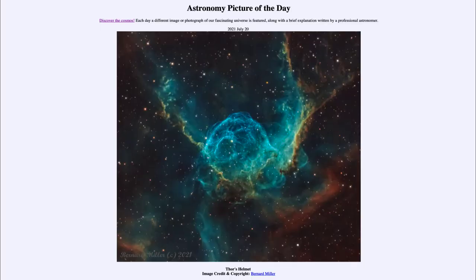Greetings and welcome to the introduction to astronomy. One of the things that I like to do in each of my introductory astronomy classes is to begin the class with the astronomy picture of the day from the NASA website, that is apod.nasa.gov/apod. Today's picture is for July the 20th of 2021.